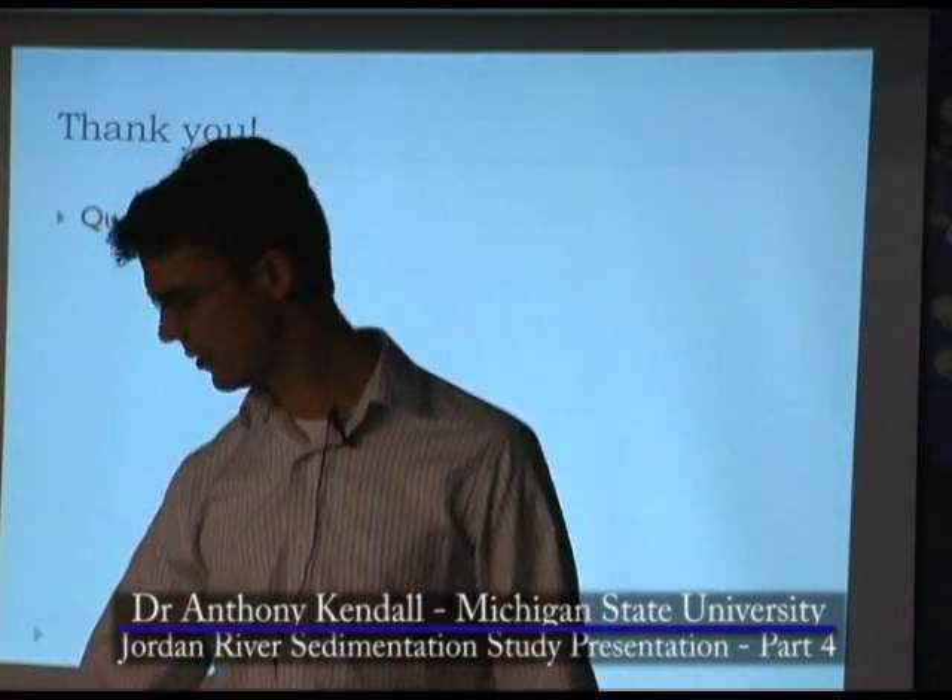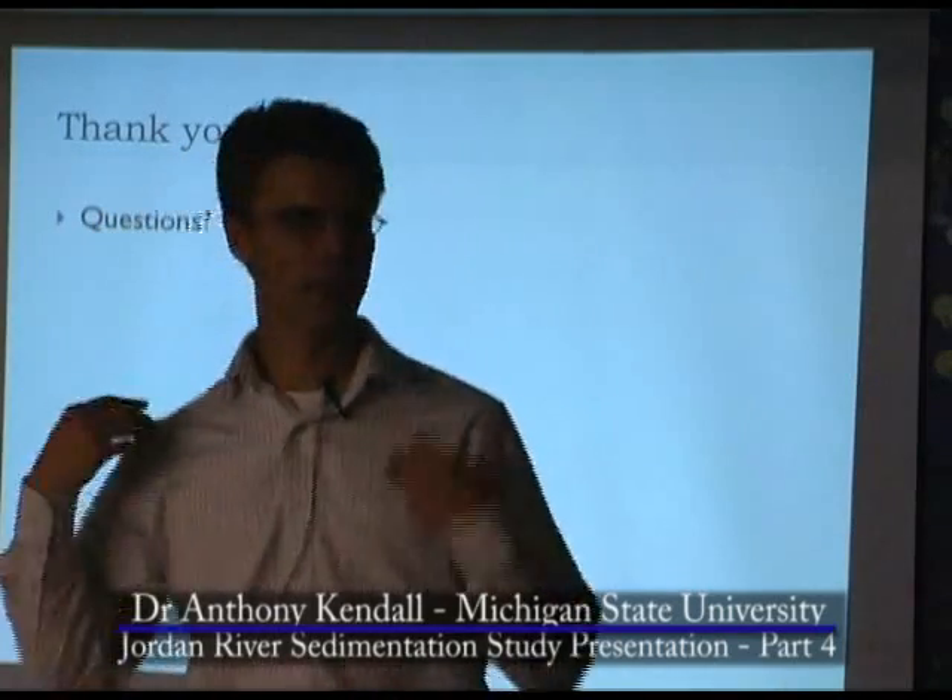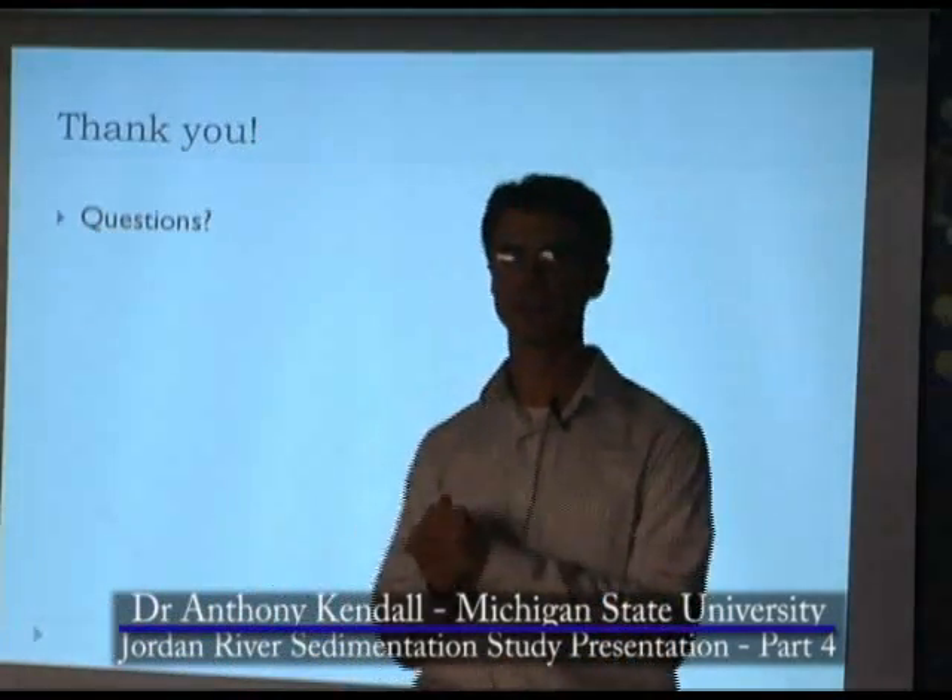Thank you. We've done some questions, and we can move on with the broader discussion or follow up on these questions.